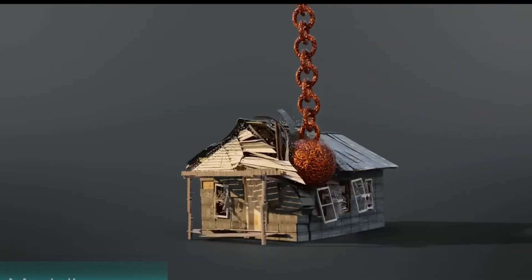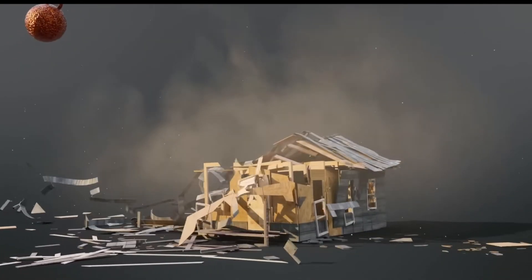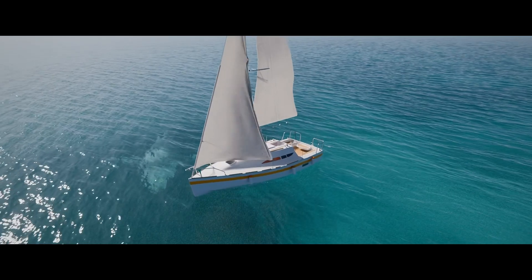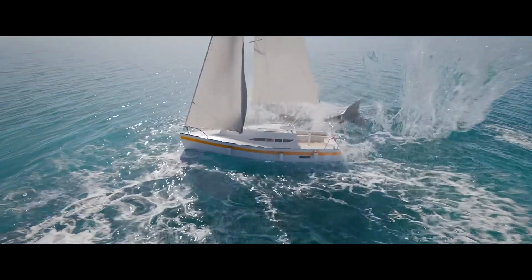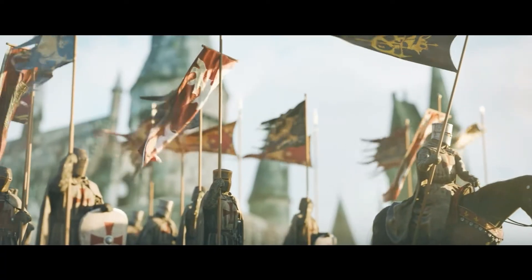Of course, Blender has long been known for its physics simulations, but recent updates have taken things to a new level. The fluid and smoke simulation tools allow users to create hyper-realistic water, fire, and smoke effects. Whether it's an ocean storm, a candle flame, or an erupting volcano, Blender's physics engine makes it possible to simulate natural phenomena with astonishing realism.